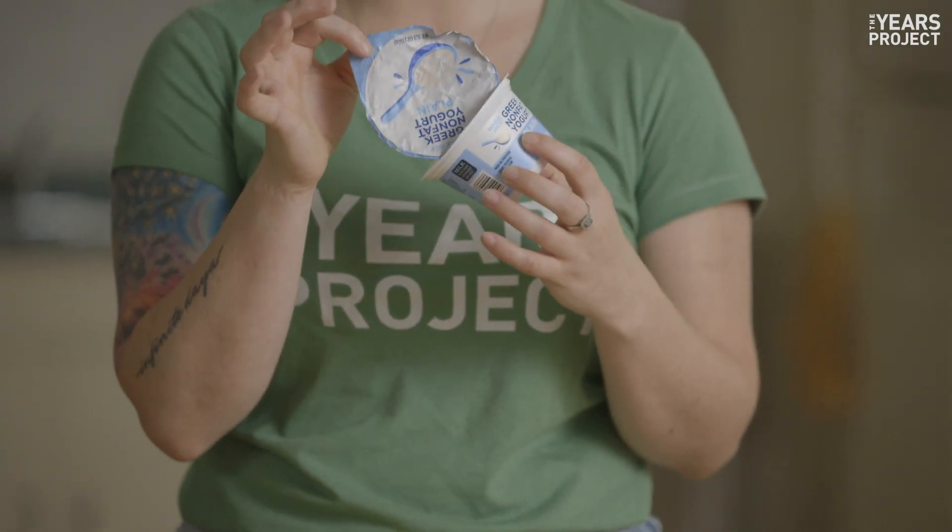Peanut butter jar? Yes — but just rinse that puppy out. Yogurt container? Same here, just rinse it out. But don't forget to take the foil off first.